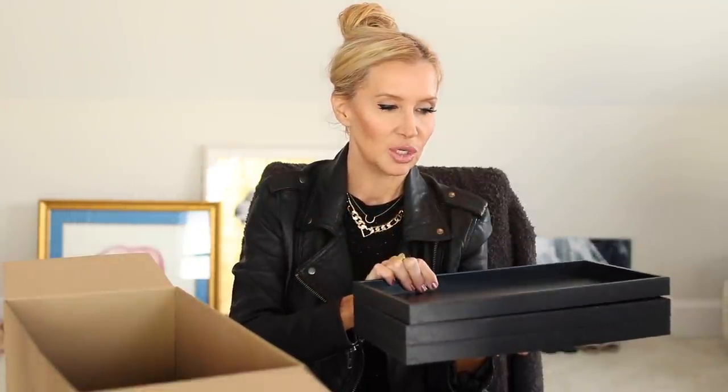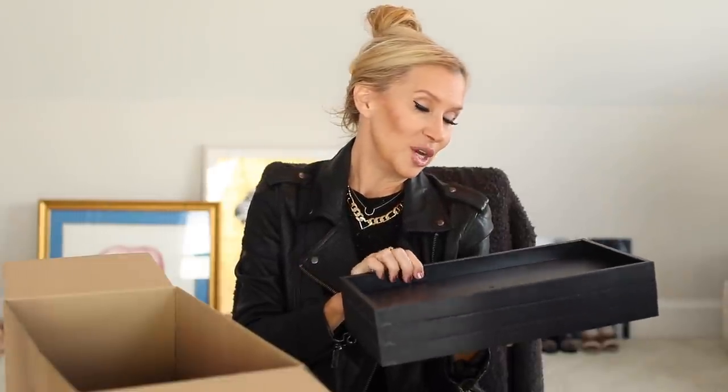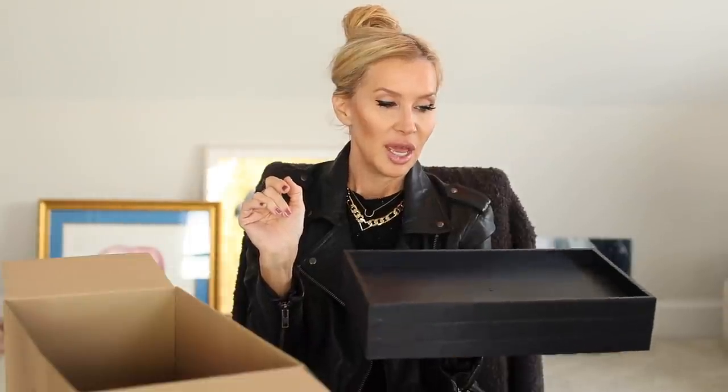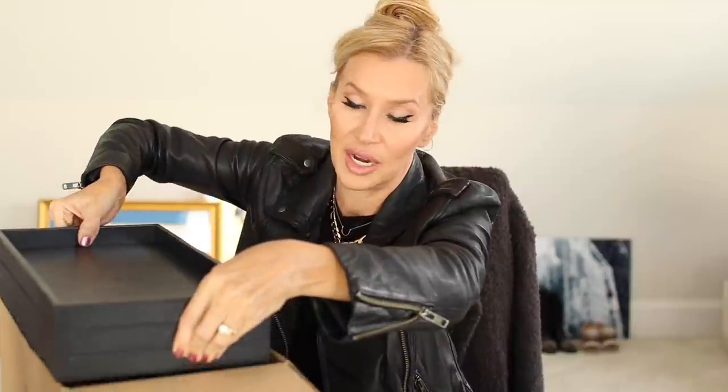They won't get dusty the way things do when you just sit them out on your dresser. Sorry, a phone is ringing — must be John's. I haven't gotten used to all the different sounds we hear in this new house. Anyway, these trays are just plastic and I'm sure you could put a pretty scarf in there if you wanted to. I just thought they were neat. I don't remember them being very expensive.